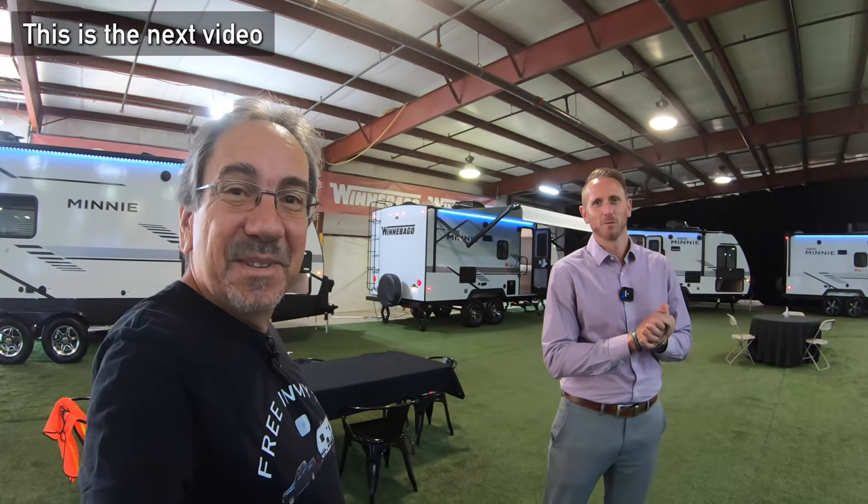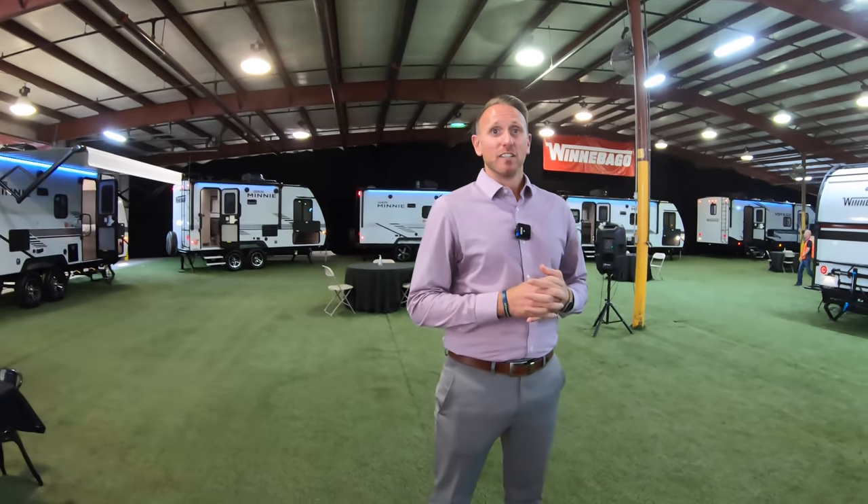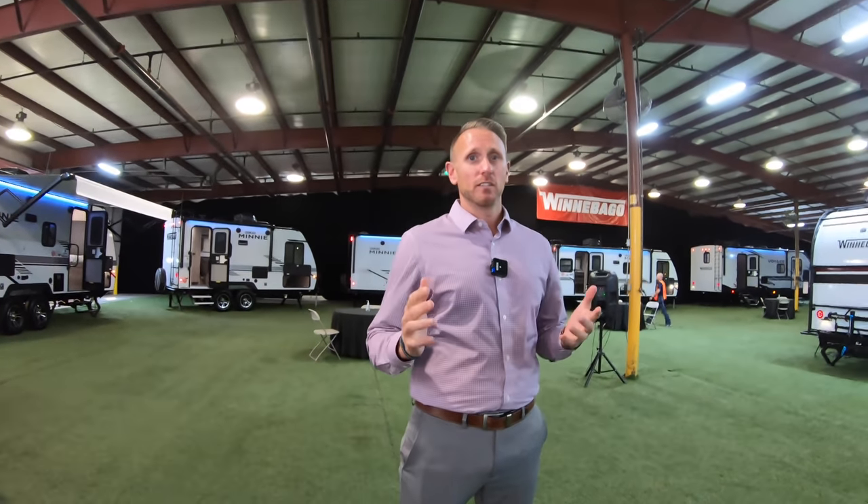Once again, coming to you from Wannabagel Taubles here in Middlebury, Indiana. I have Adam next to me — the man himself. He got his own microphone this year so we can socially distance. Adam, tell us a little bit about some of the new stuff you are putting on the Micro Minis.